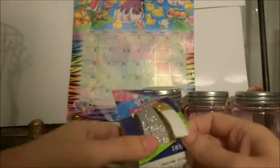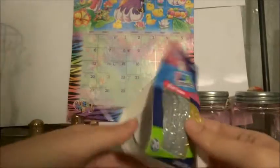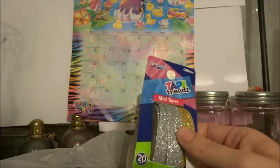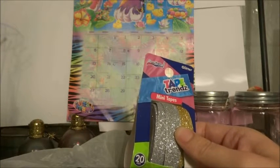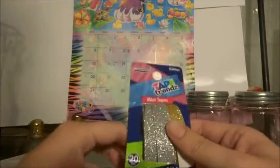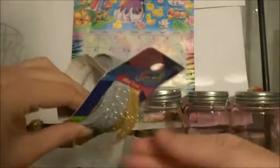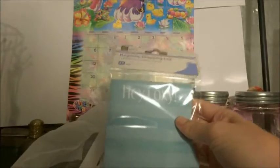And then these two glitter tapes are from Dollar General — I think it was two dollars for the pack of two. I actually already used these in my planner and I already opened them and then I got glitter everywhere. But then I put a thin layer of Mod Podge over it in my planner and it seemed to seal them in, so hopefully that will work.